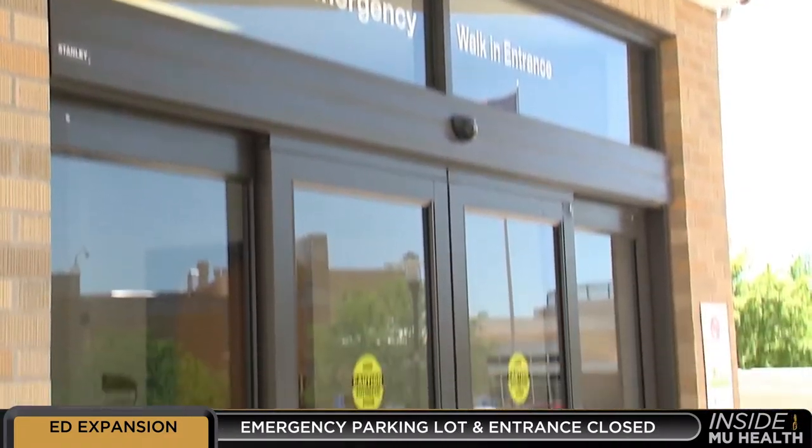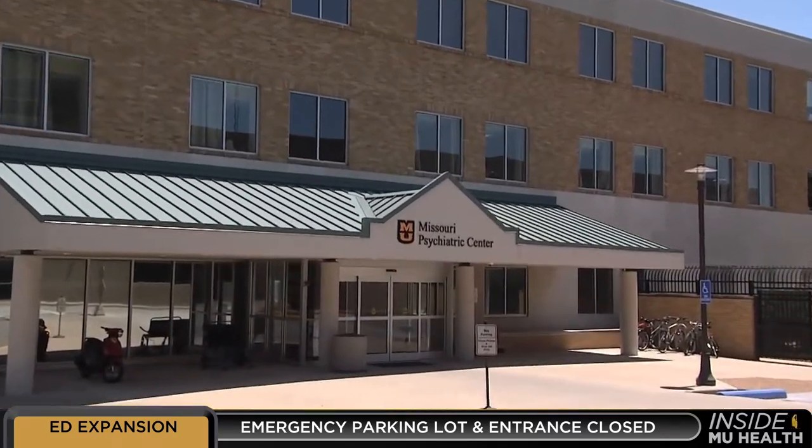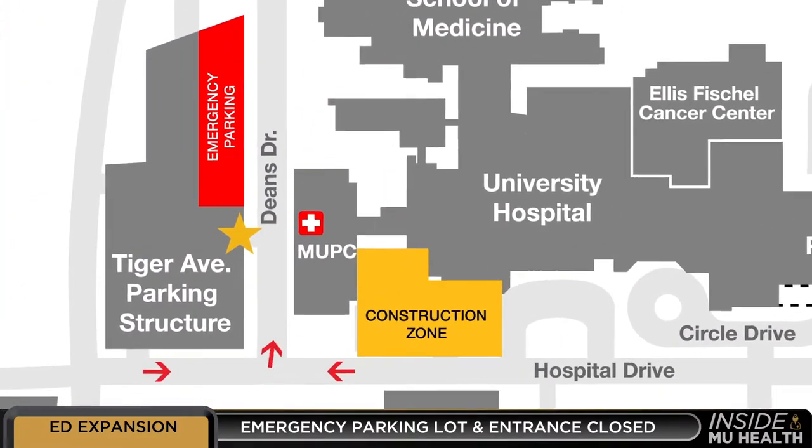With the Emergency Department parking lot and entrance closed, the Missouri Psychiatric Center entrance on Dean's Drive will serve as the Emergency Department entrance for patients until construction is completed at the end of 2018.